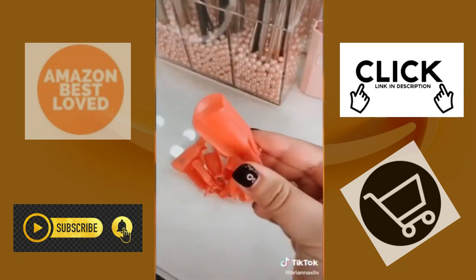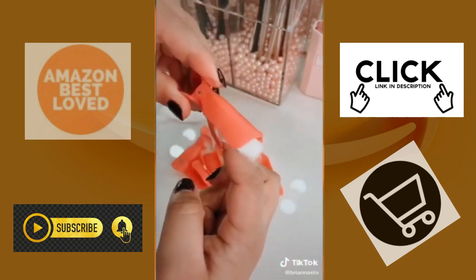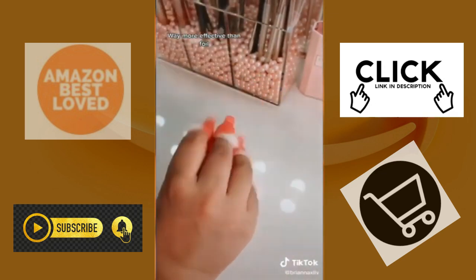These nail soak-off clips will help you save a trip to the nail salon. It comes in a pack of 10 and it's way more effective than foil for less than four bucks.